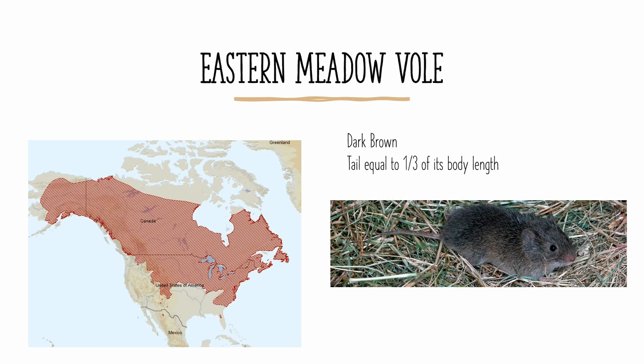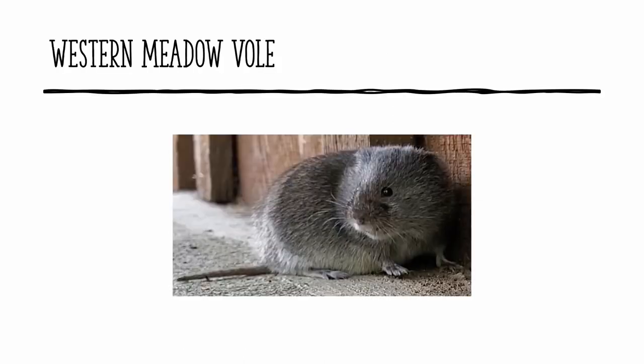The boundary between the two species is around the area just to the west of Lake Superior, so it exists from the states of Minnesota, Iowa, and Missouri, as well as the province of Ontario, eastward to the east coast within the shaded area. The western meadow vole would exist to the west of those states and Ontario within the shaded area. The western meadow vole looks basically identical to the eastern meadow vole, and the main difference is in their range, at least that's how we see it at the moment.